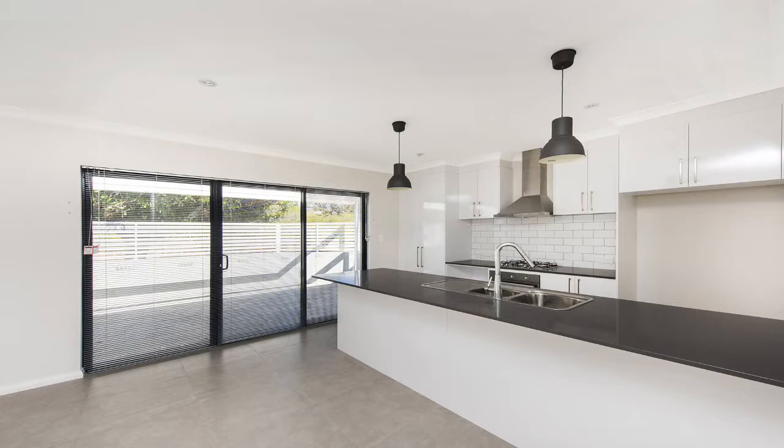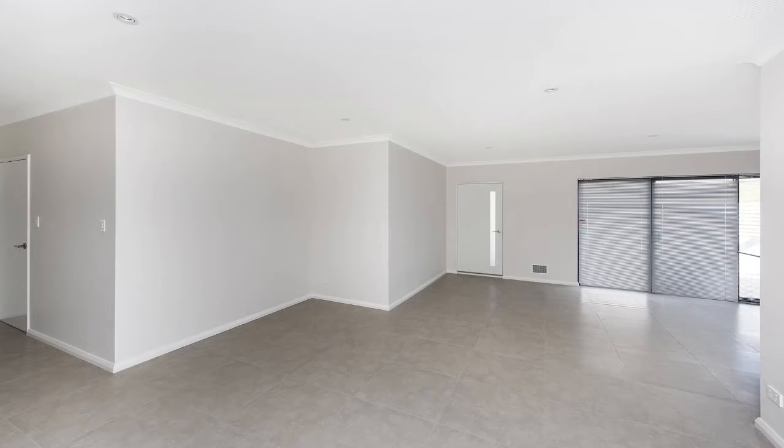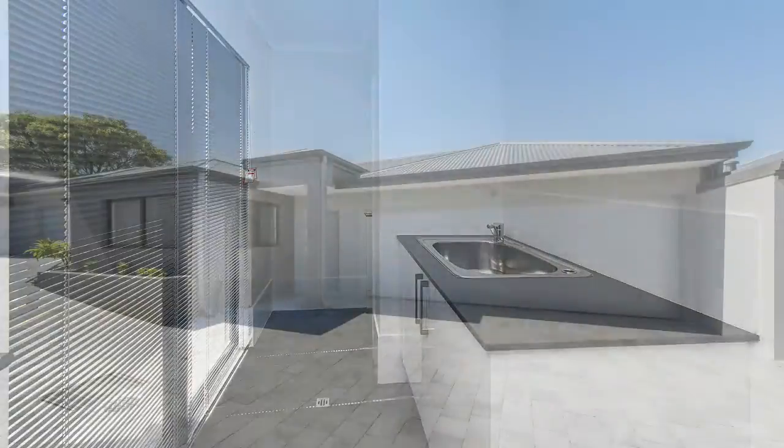Built to immaculate perfection, these villas are ready for you to move right in and present as an excellent opportunity for first home buyers, investors, downsizers or anyone looking for a low maintenance lock up and leave lifestyle.